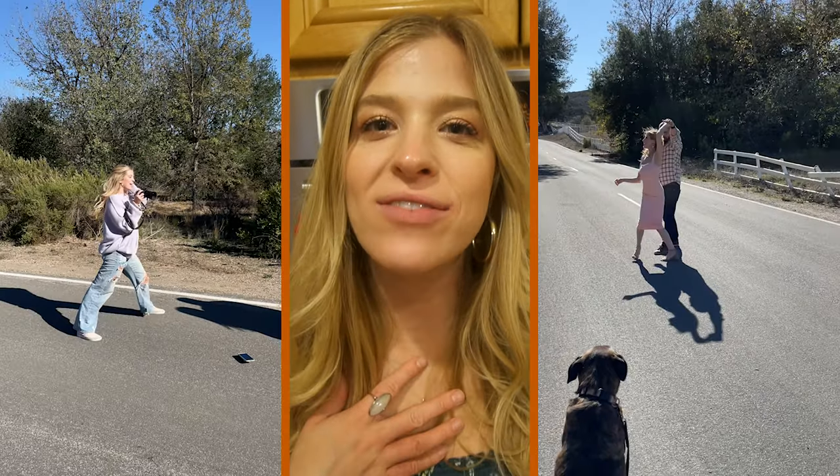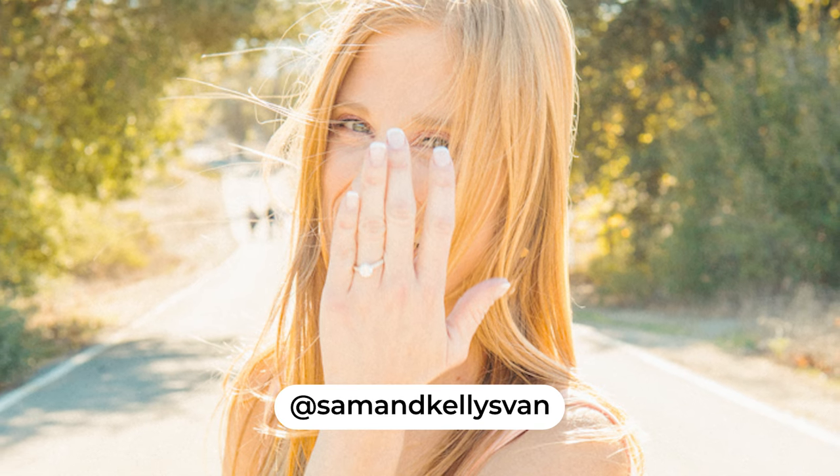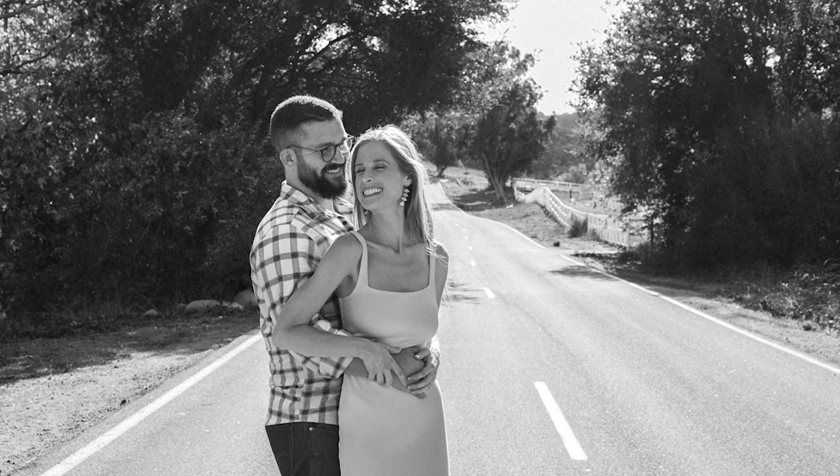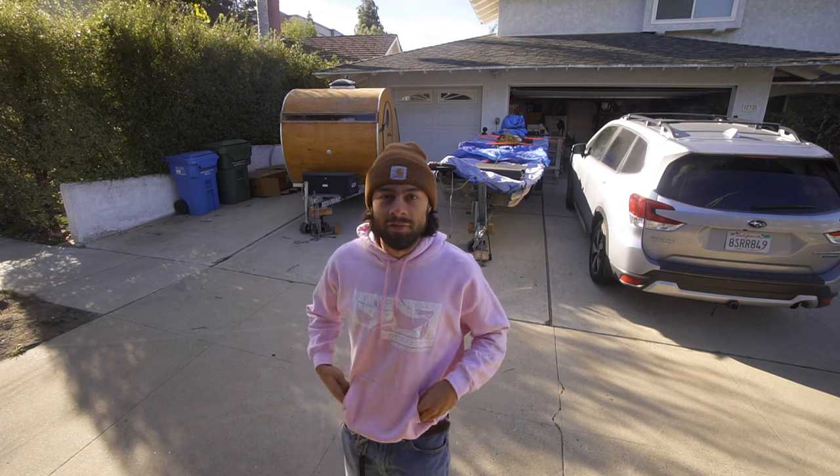Happy Thanksgiving! Today we did an engagement photo shoot for my sister and her fiancé — they got engaged about four months after us. We had the honor of doing their shoot and we're going to insert some behind-the-scenes and edited photos. It was so fun — highly recommend playing music during a photo shoot, it makes it so much more enjoyable. Now we're going to have a beautiful Thanksgiving with our friends and family, and we're happy to be home.